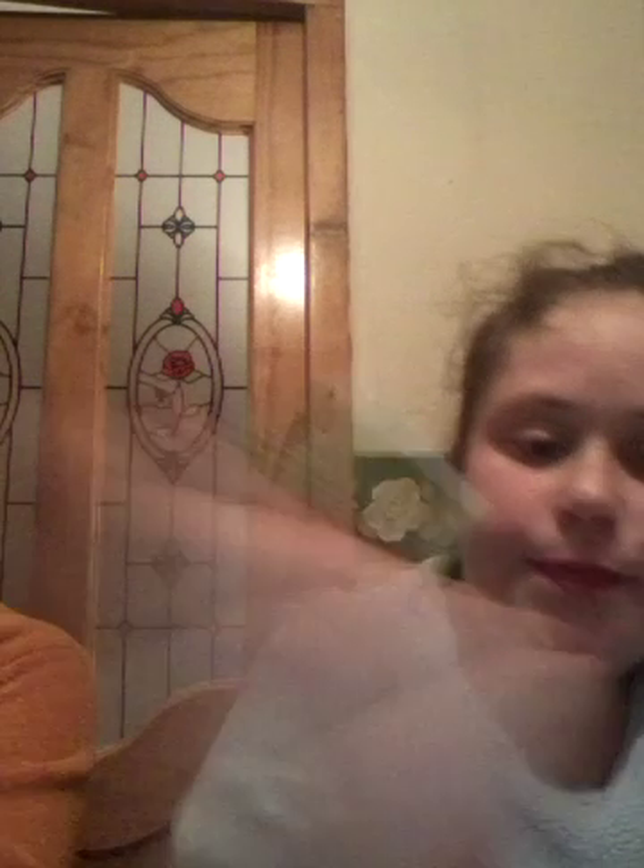The next one that we have is a Jolly Rancher Green Apple. The next one that we have is a Jolly Rancher Watermelon. Mine is out of the packet. The next one that we have is a Jolly Rancher Cherry. The last Jolly Rancher that we have is the Blueberry.